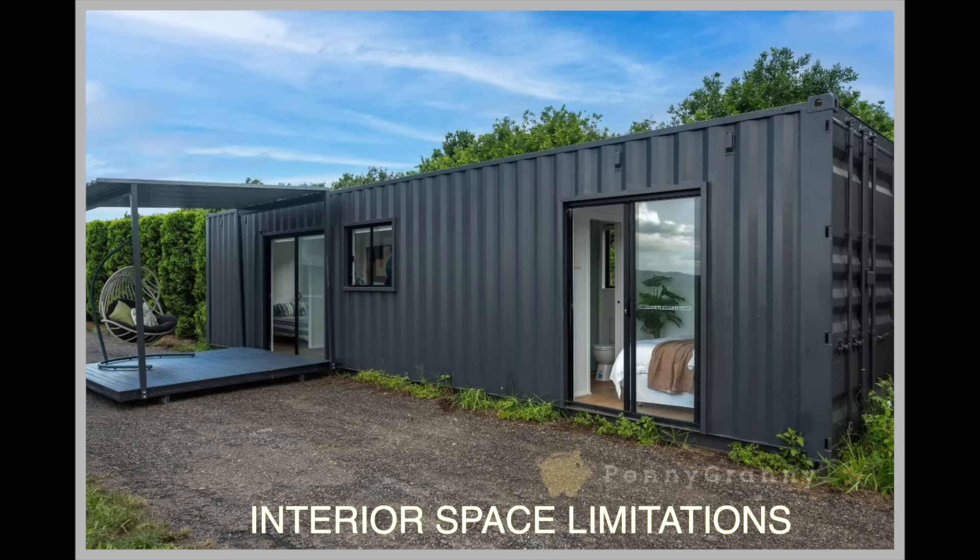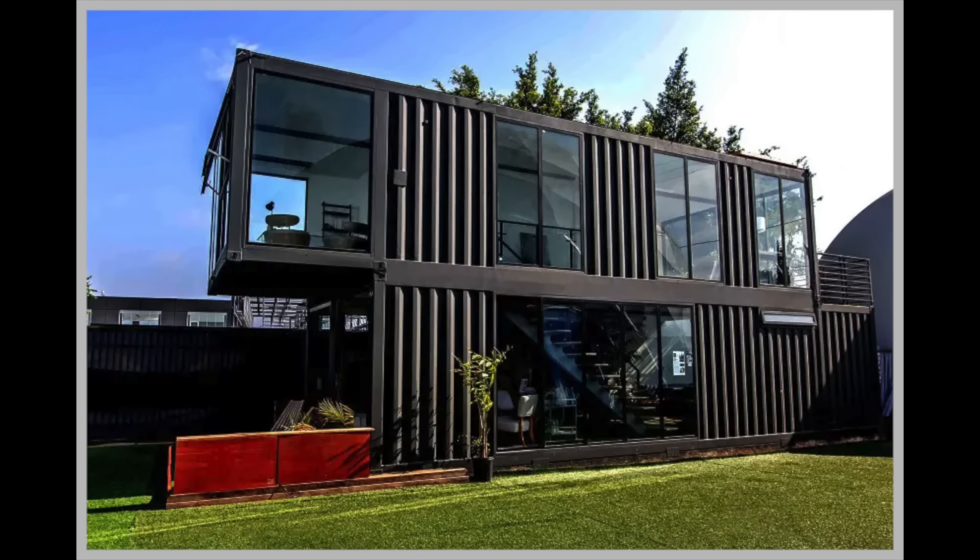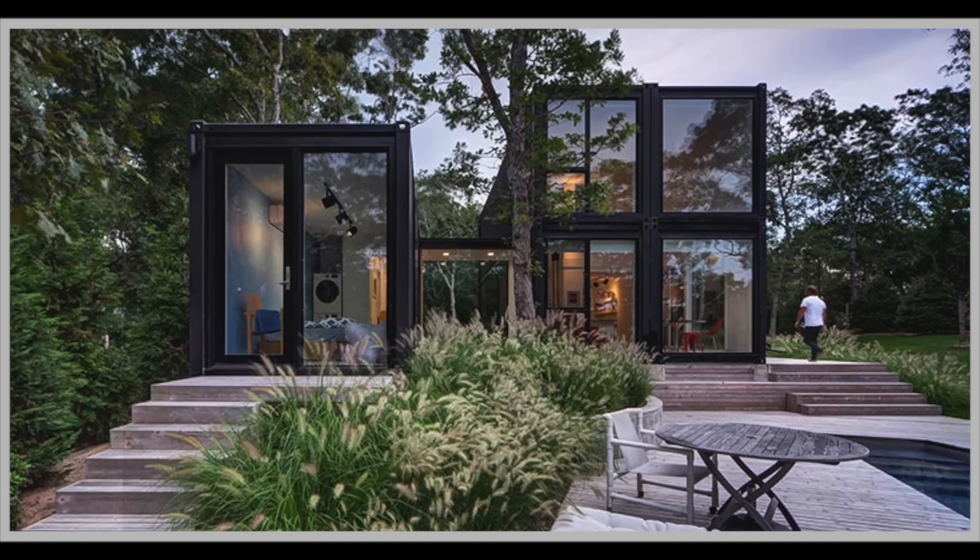Interior space limitations also pose a challenge. Shipping containers have fixed dimensions, typically eight feet wide and eight and a half feet tall with varying lengths. These constraints can make it challenging to create spacious and functional interiors, especially when trying to fit in standard furniture and amenities.